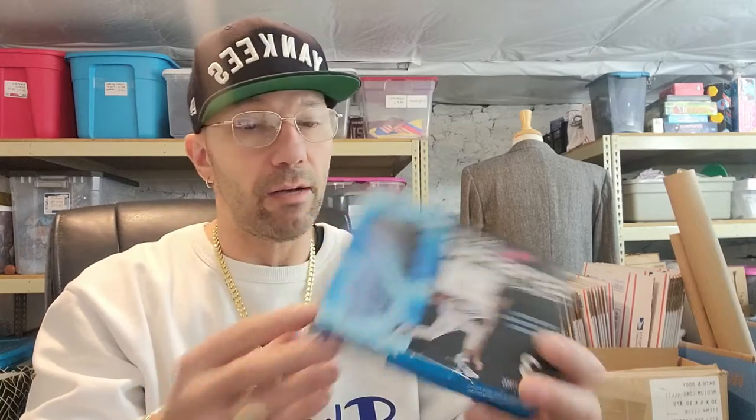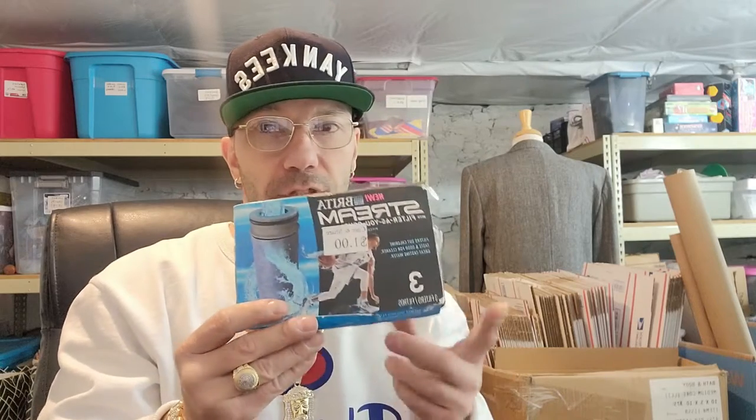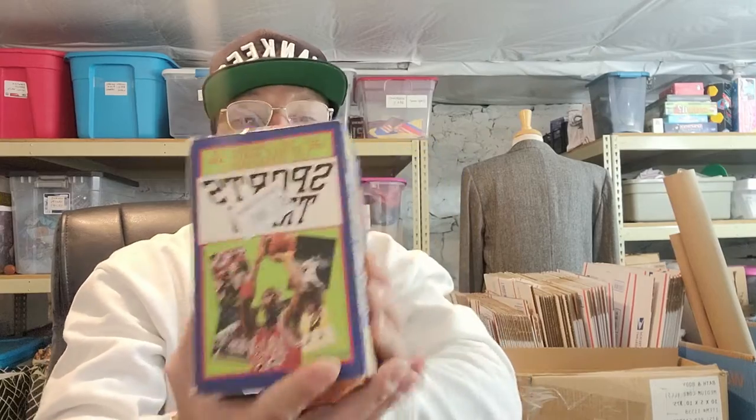Brita is always a good thing to pick up, they usually sell. I do have some listed now that have been listed for a while, so I think it's just a saturated part of the market — kind of like Nikes and Jordans, there's just so many of them that if you're not competitive with your price it's gonna sit for a while.